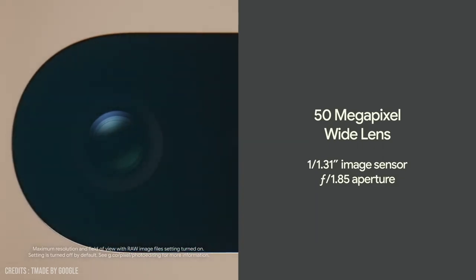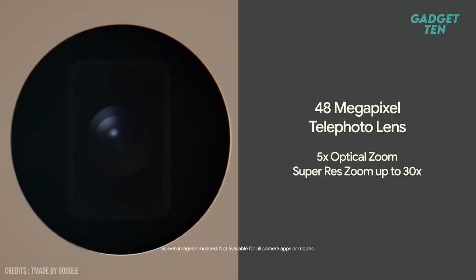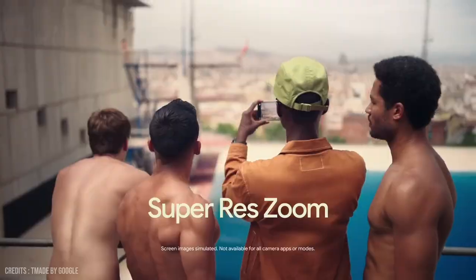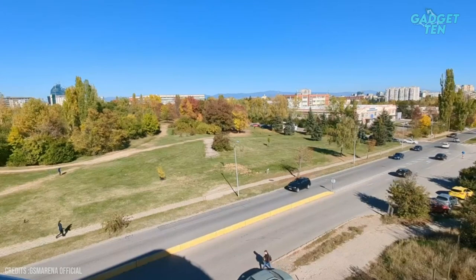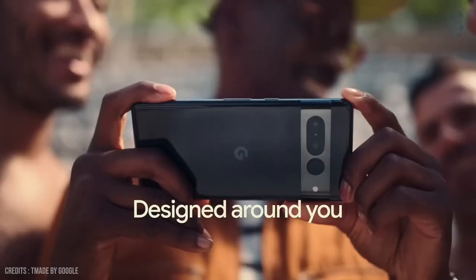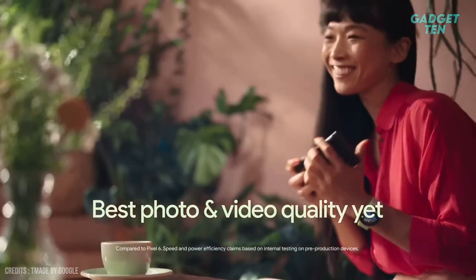It features a 50-megapixel wide lens, a 12-megapixel ultra-wide lens with autofocus, and a 48-megapixel telephoto lens with 5x optical zoom and super-res zoom of up to 30x, allowing you to capture stunning photos with incredible detail and clarity. The camera system is also capable of recording stunning 4K at 30 or 60fps and 1080p at 30 or 60fps, allowing you to capture every moment in incredible detail. In conclusion, the camera system of the Google Pixel 7 Pro is truly impressive, featuring advanced features and capabilities that take smartphone photography to the next level.